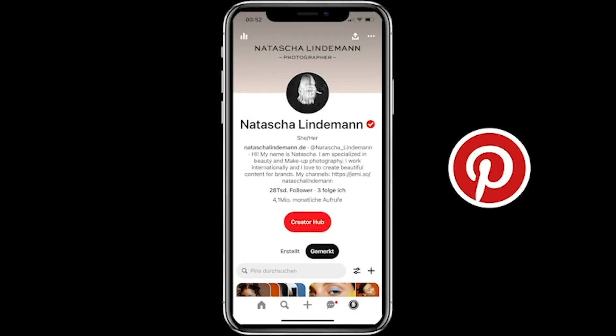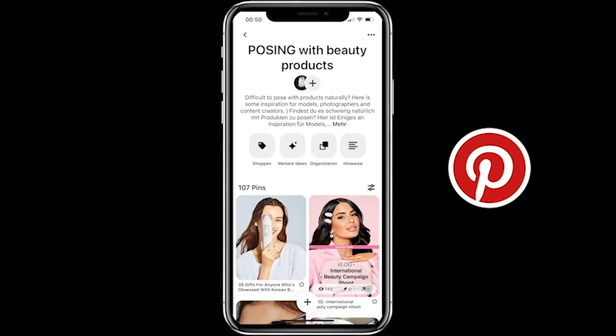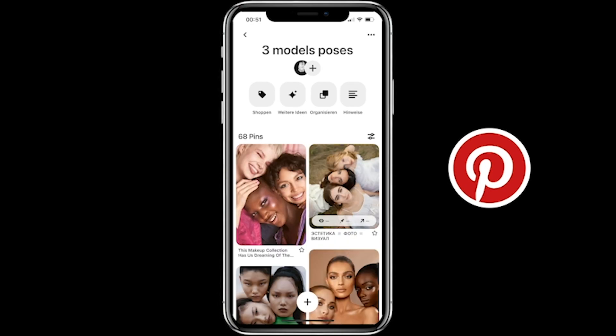Believe me when I tell you that posing moods are really practical and essential for me on set. Personally I have different posing pinboards on Pinterest categorized by, for example, a solo model, a model posing with products, group shots, and so on. I will link them in the video description so that you can check them out for your next shoot.